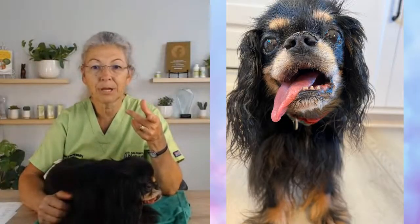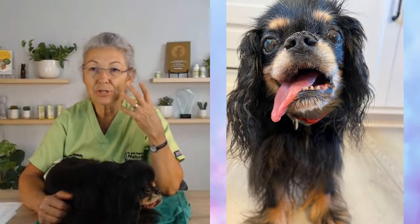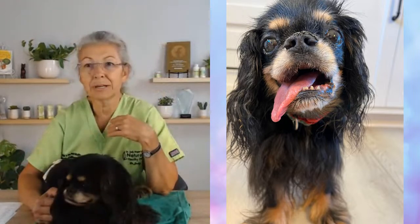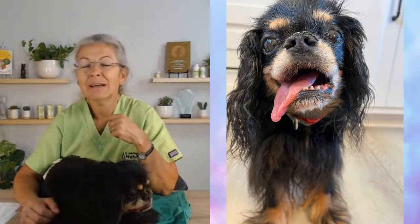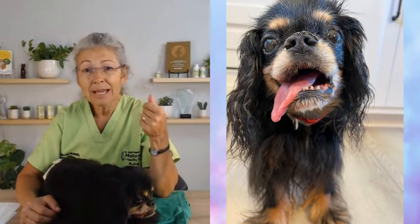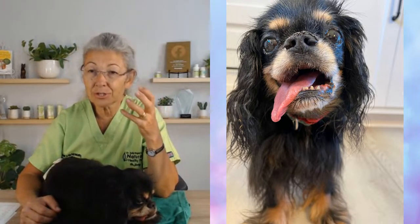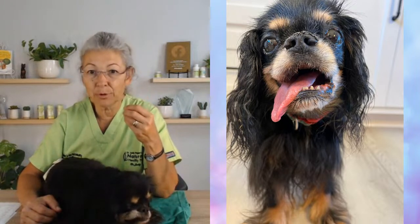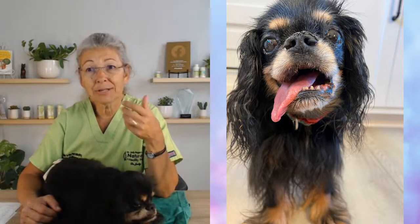A few months ago, George started doing a lot more panting. And his tongue became this dark, toxic red. In Chinese medicine, we use tongue color to tell us a lot. There is a darkness that occurs when we have a deep-seated heat problem within the body. I started saying, George, your tongue is toxic red — something toxic is going on inside this dog.